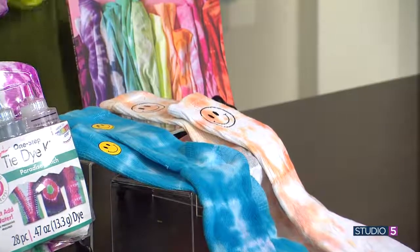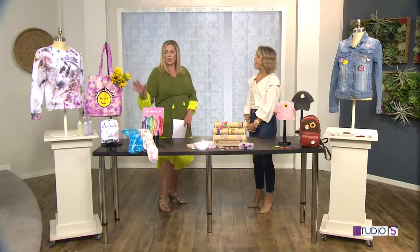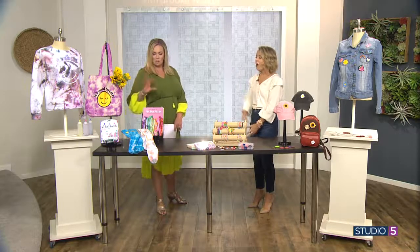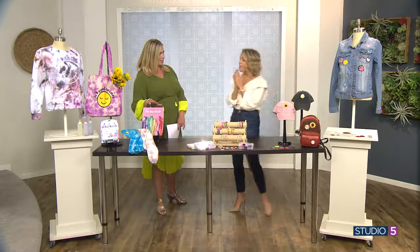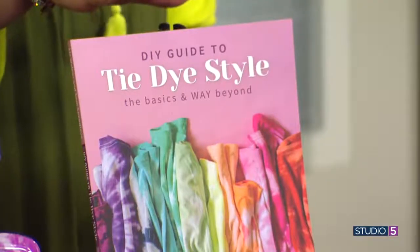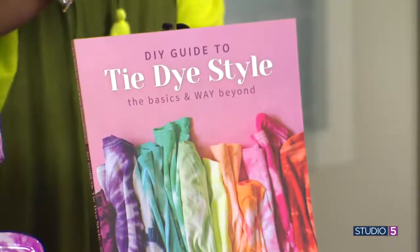Even if you're grandma, you can be the coolest grandma on the street and help your kids make these. You can buy them at the store, or grab the kit, grab the transfer, make it yourself. All these projects are on our blog, prettylifegirls.com. And if you are new to tie-dye, you can grab our book, The DIY Guide to Tie-Dye Style, on Amazon. It will help you through everything you need to know.